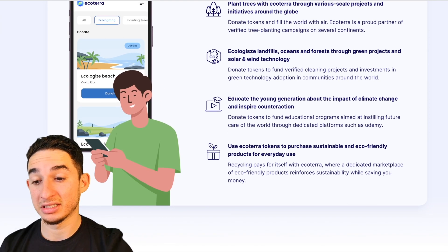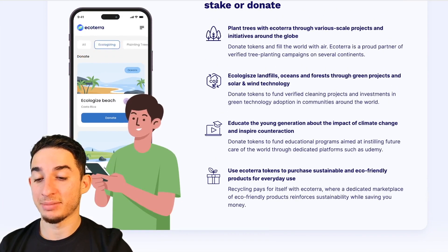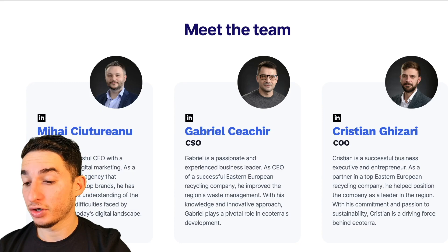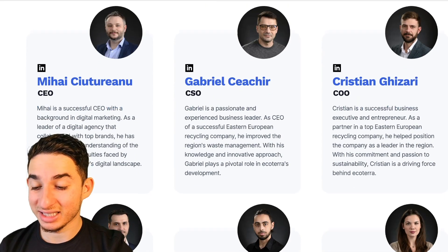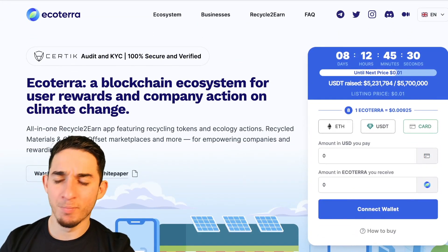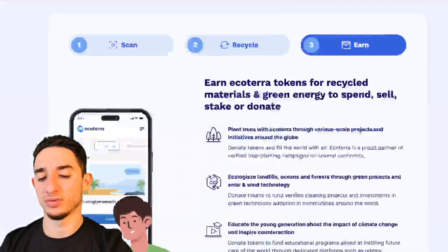A lot of people are hyped about this, and there are a lot more things coming with it. You can meet the team, check their LinkedIn, and do a deep dive. If you're going to get into this presale, always invest — don't invest more than you can afford to lose.